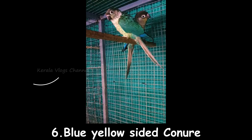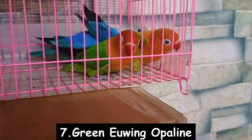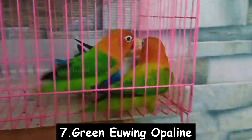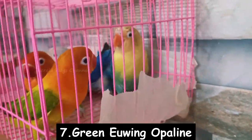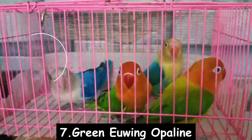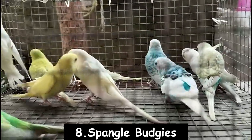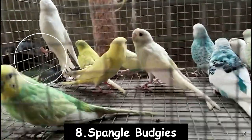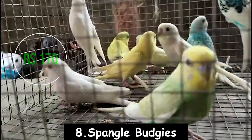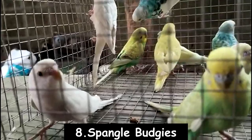Number 7 is African Ewing. The price is $3000, including shipping. You can contact us in the description box. Number 8 is a batch of spangles. The price is $170. This location is 3. If you need transportation, please contact us in the comment box.